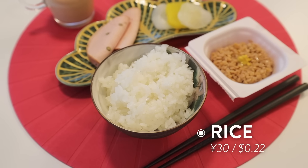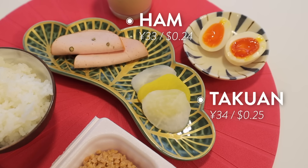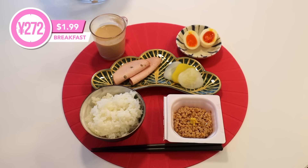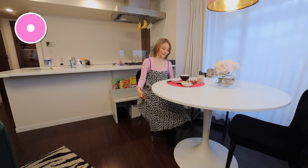And this is her breakfast: a bowl of white rice, natto fermented beans, takuan pickled daikon radish, ham, miso egg, and a cup of coffee. Total: 272 yen, $1.99 — and our most expensive meal today.